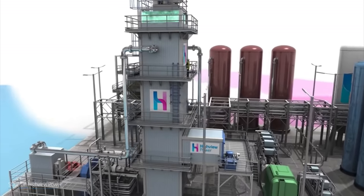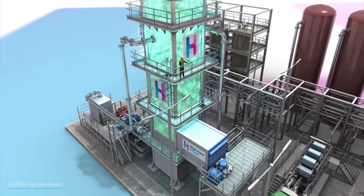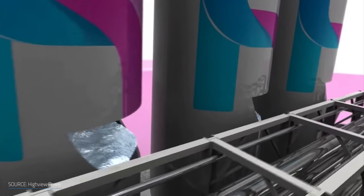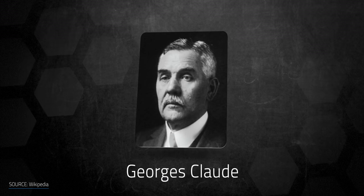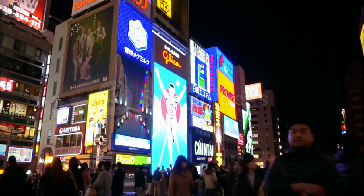The process takes the air around us, cleans and dries it, and then cools it down to negative 196 degrees Celsius, which shrinks the volume by a factor of 700 times. That means you're taking 700 liters of ambient air and freezing it down to 1 liter of liquid air. This liquefaction process has been around for 100 years and is known as the Claude Cycle, for the French inventor George Claude. Fun fact: he also invented neon lights by using neon that was a byproduct of his air liquefaction process.